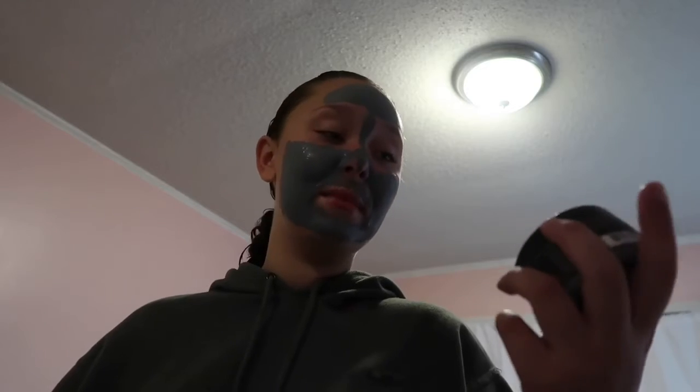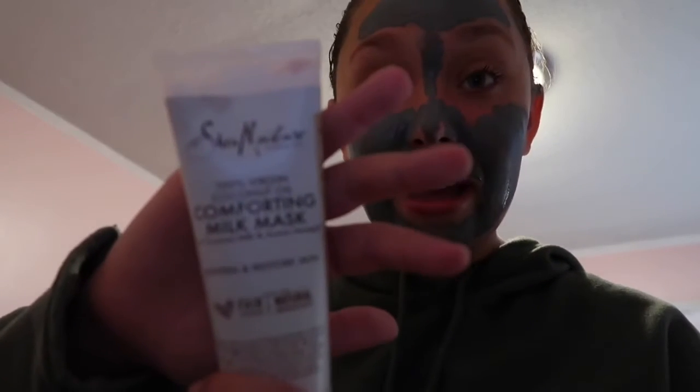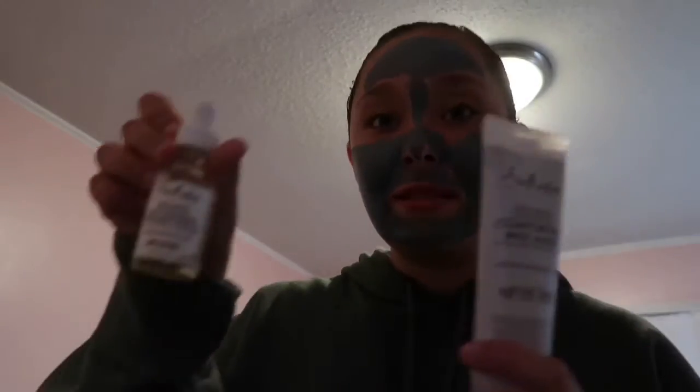The face mask is on. The two face masks I've been loving recently are both from Shea Moisture. My OG is the African Black Soap Clarifying Mud Mask, and then something I got more recently is the Comforting Milk Mask — this one might have been a little less harsh on my skin to use today. It has the same ingredients as the night serum I use on my skin.